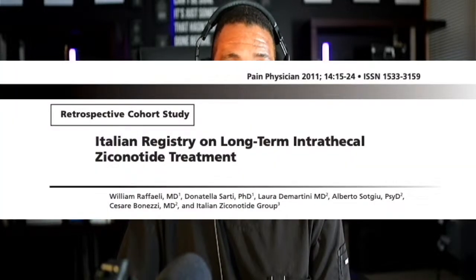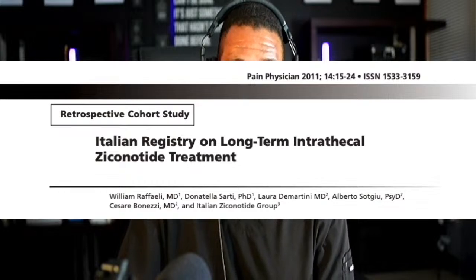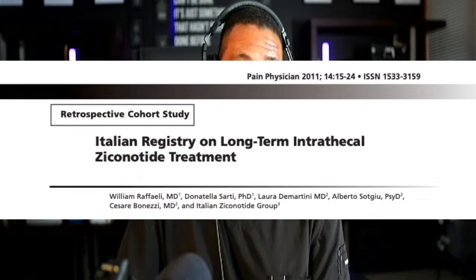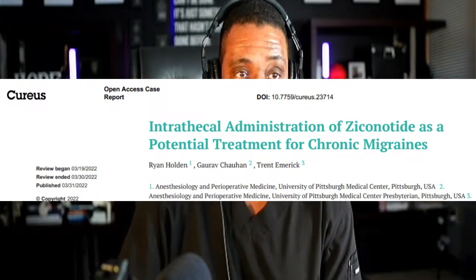That venom has been repurposed a number of years ago and has been shown to affect certain portions of the nerve positively, allowing people to get pain relief. The research papers on this date back to at least 2011, with some going back to 2009 and 2007. Papers are still being published discussing ziconotide use into 2022, 2023, and 2024.